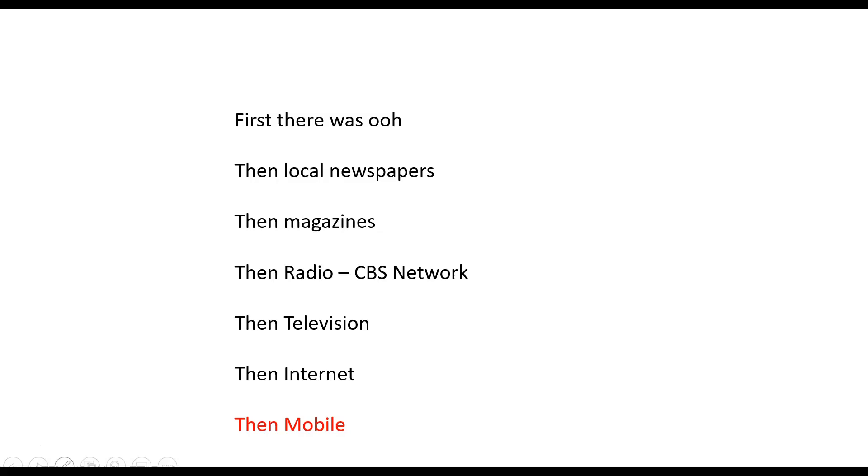I'm talking about media and advertising impressions — which is one person seeing one ad one time. Television, with color, motion, and sound, was the most persuasive medium.